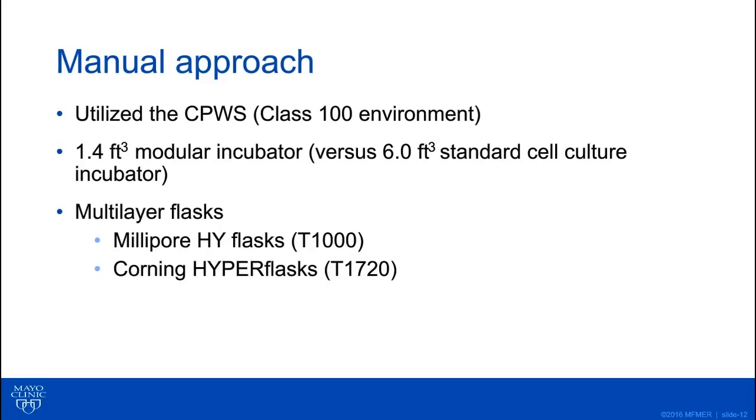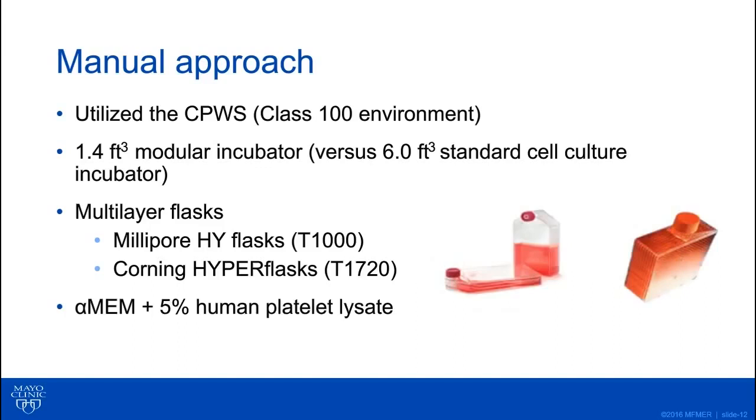We use multi-layer flasks. With all the options on the market, we were able to narrow it down to two different types compatible with the modular incubator: the Millipore HYPERflasks, which have about 1,000 square centimeters of growth area, and the Corning HYPERflasks, which are T1720s. For all of our manufacturing methods, we use Alpha MEM and 5% platelet lysate. We've gotten away from serum some time ago.